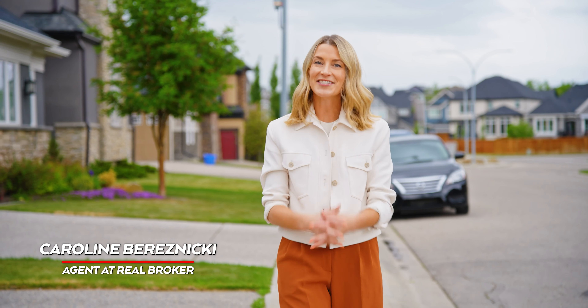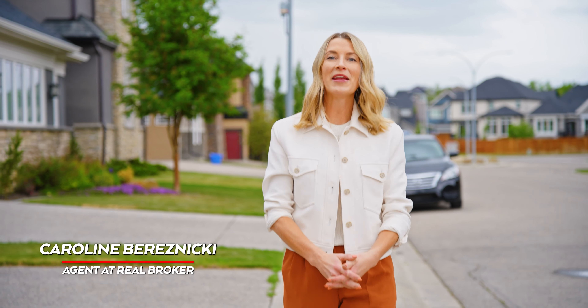A community within a community — that's a new one, isn't it? Well today I'm here in Rock Lake, the estate section of Rocky Ridge, where builders have been carving out niche sections of this community to make it a very special place.